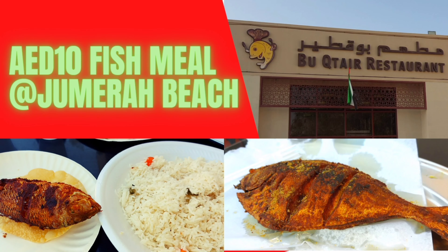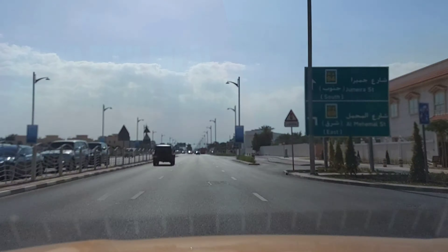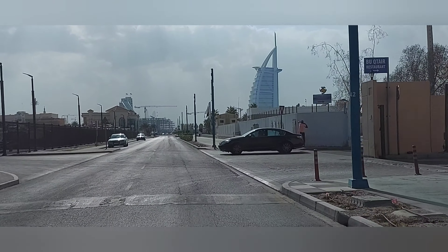Hey everyone, welcome to Take It. We talk, we eat, we travel. Come on, join us. Let's talk about the special food in Bukathir Restaurant.